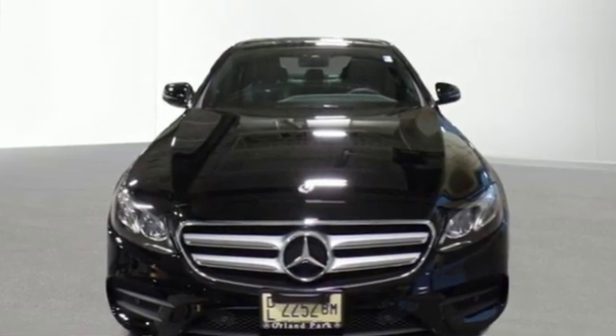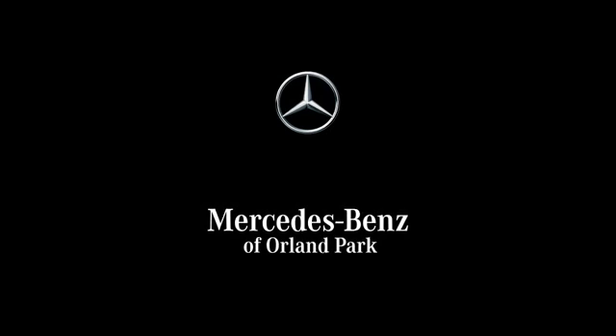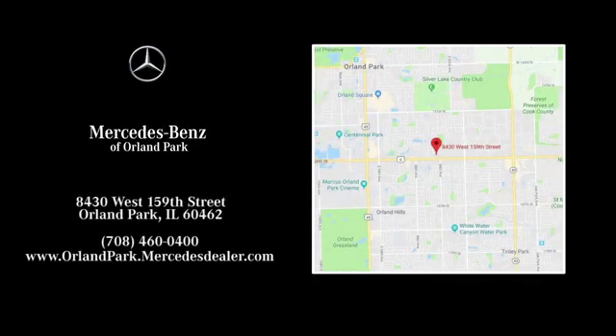Get the best — get Mercedes-Benz. Take it for a test drive today. Dream big with Mercedes-Benz of Orland Park. We're located at 8430 West 159th Street in Orland Park.